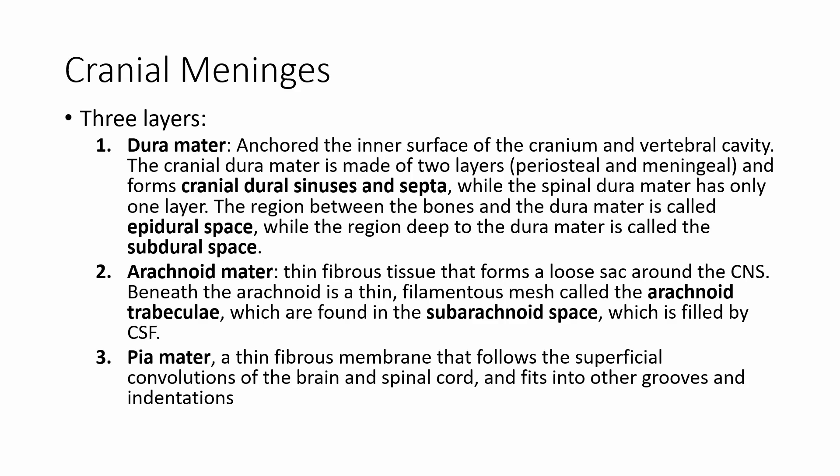The meninges are those connective tissue layers that help provide protection. We have three layers: the dura mater, the arachnoid mater, and the pia mater. A mnemonic to remember them from inside out is 'PAD the brain' — P for pia mater, A for arachnoid mater, D for dura mater. Starting from the outer end, the dura mater is just on the inside surface of the cranium and the vertebral cavity, just underneath the bone. It has two layers — the periosteal and the meningeal — on the cranial side, but only one layer on the spinal side.